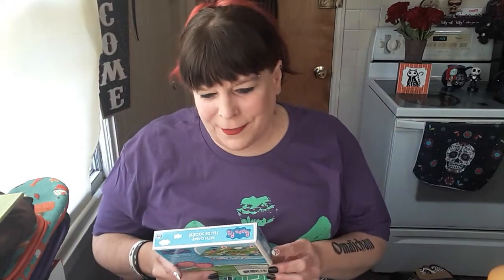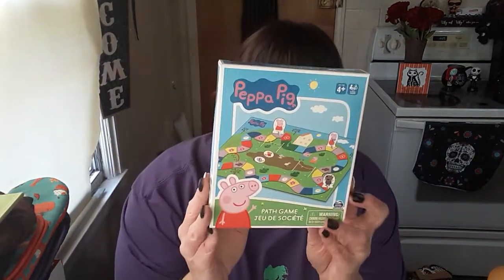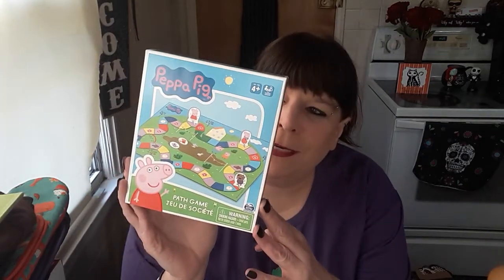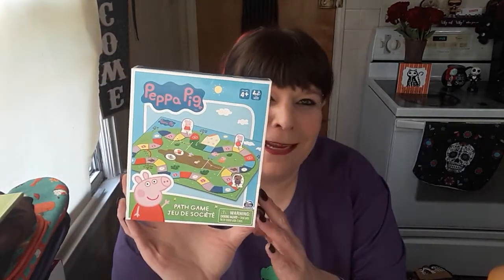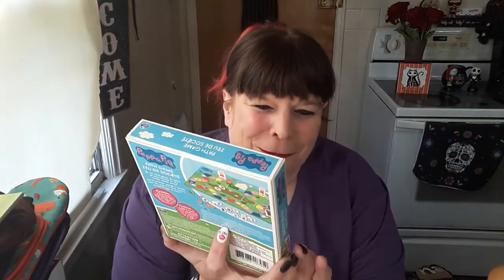I found this for Ollie — this little Peppa Pig path game. And I don't know why, but whenever he sees any little toys he's ever received with Peppa Pig, or those little secret bags they tear open — I can't think of the word — he always has Peppa Pig attacking him. He doesn't like her that much and he likes to make her look mean. So I figure for a dollar and a quarter, he can do whatever he wants to this when he gets here. If he wants to make her look scary.